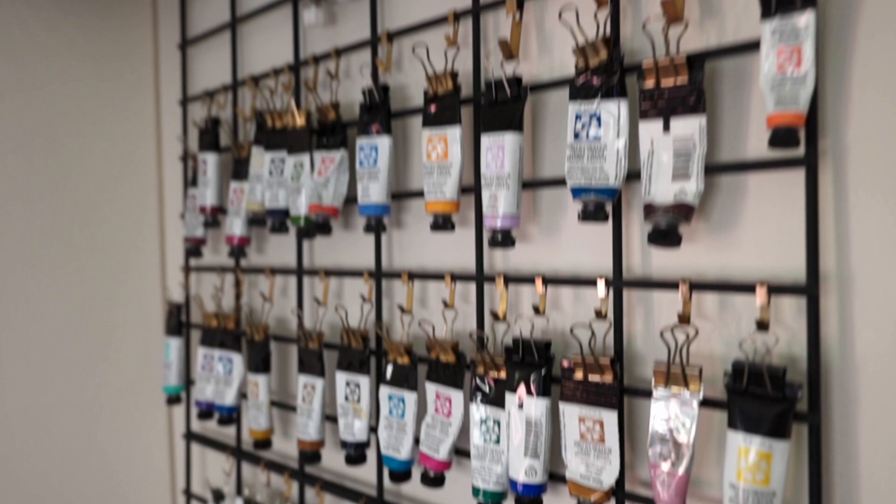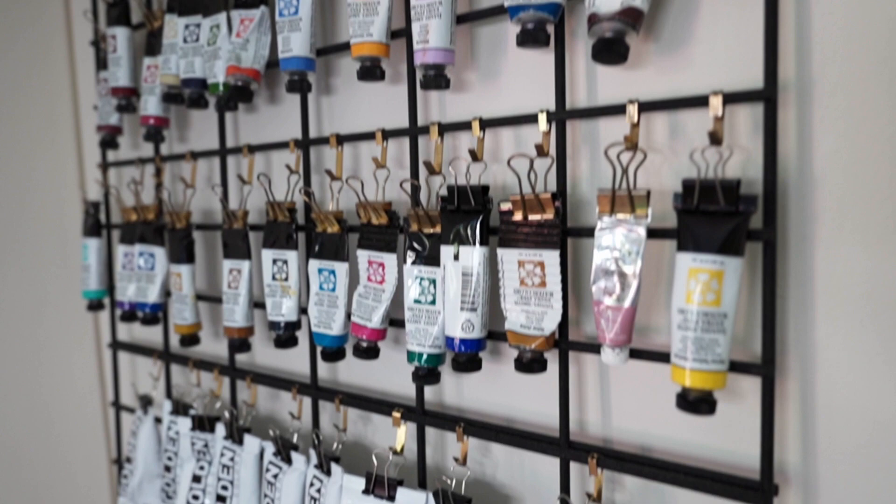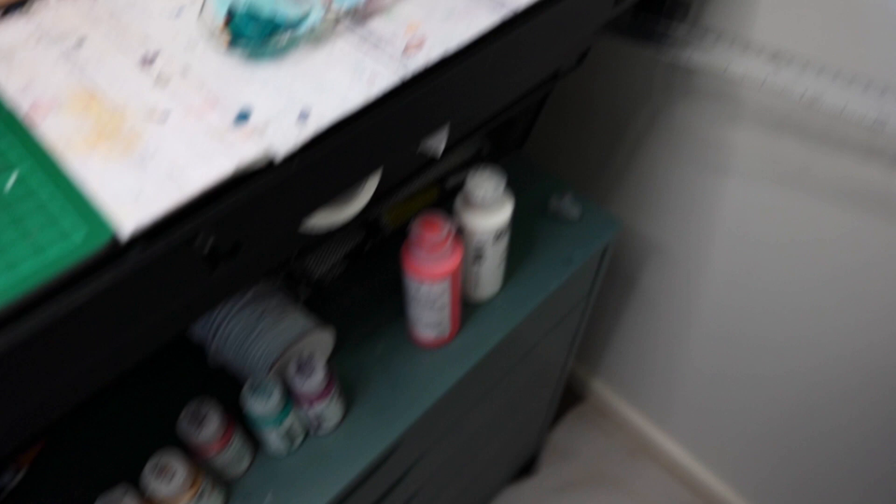I've got all of my paints here, which I love, and a little mirror ball planter with a fake plant in it. I've got gouache, all my watercolours, my acrylics, and at the bottom I've got oils. I also have more paints down here — all my fluid acrylic paints and some more in here. I've got a bit of a problem with buying paint — I have an addiction.